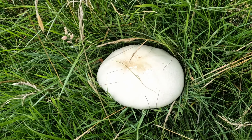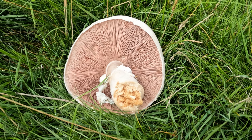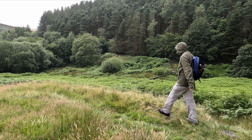Look at the size of that beast — that'll keep me going a while! I'm not far from home now. I think that was a success. I've got a bundle of horse mushrooms, though I didn't end up taking the blusher in the end. I knew it was a blusher and not a panther cap, but those similarities create just a little niggling doubt at the back of your mind, and you should always play it safe. I'm quite happy with what I've got though.